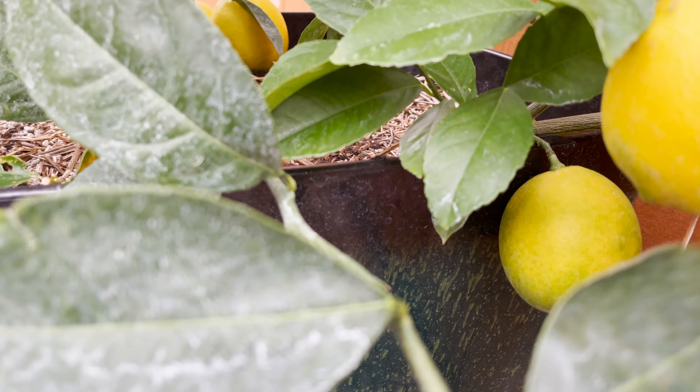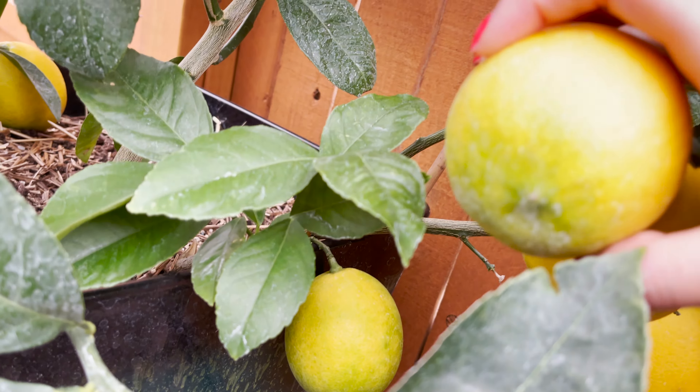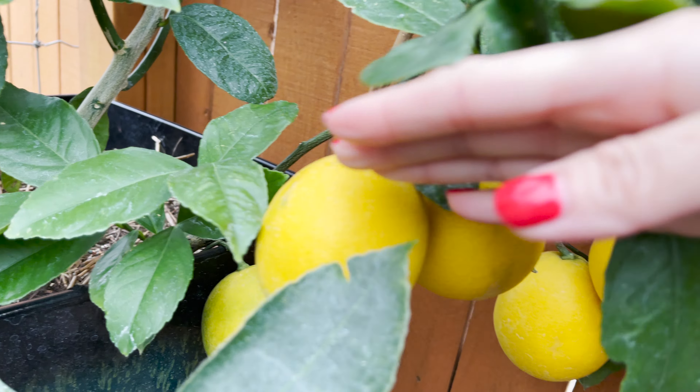It's still a bit green. Same thing with this guy here — it's a little bit green. That one has a little bit of green right here too, so we won't be getting that one.